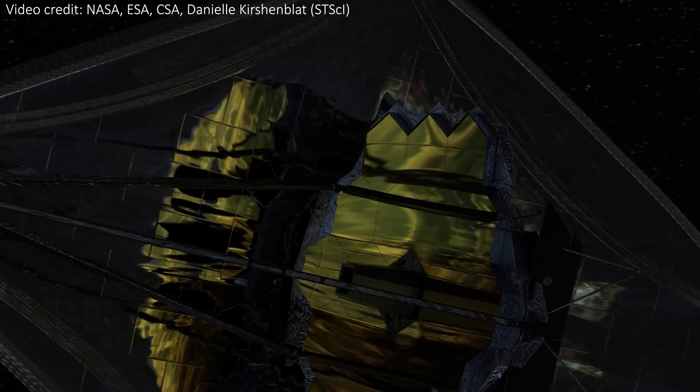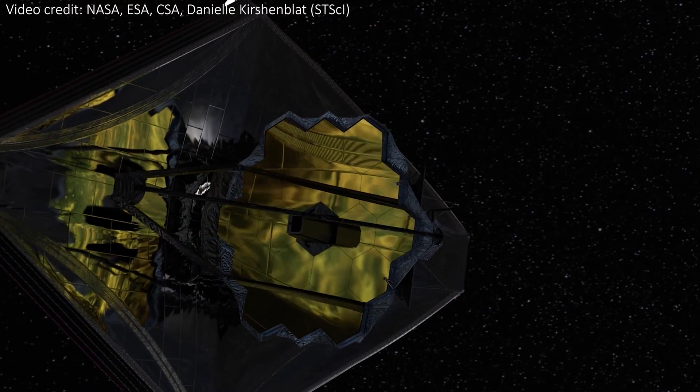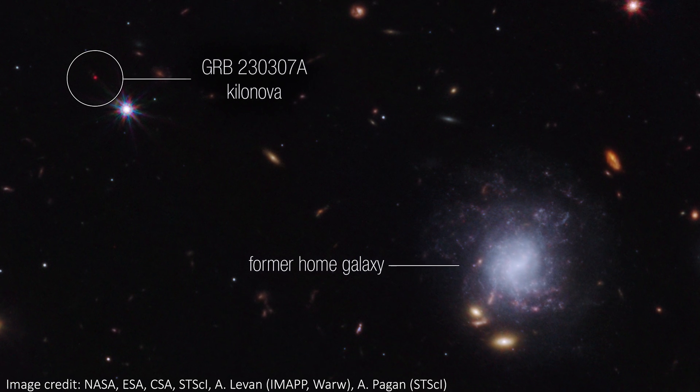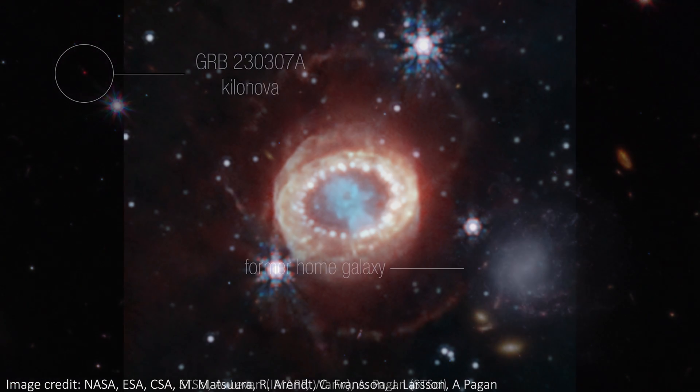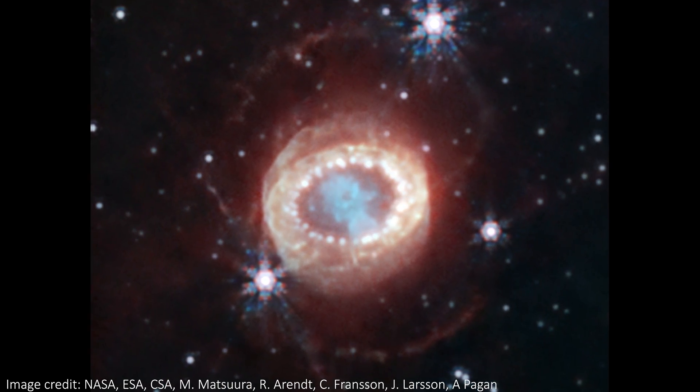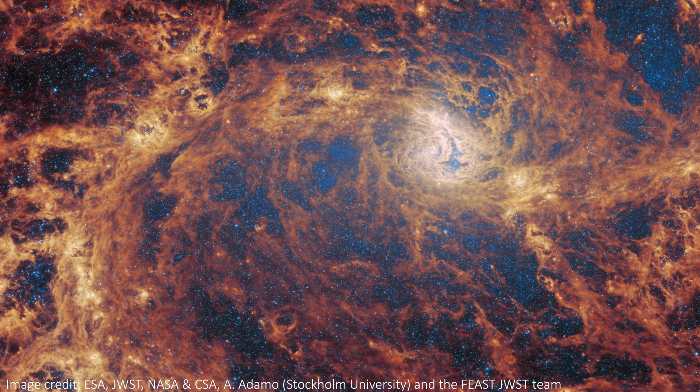JWST is constantly observing some of the coolest objects in deep space. In this video, I want to talk about three of the incredible discoveries that it's recently made. So be sure to stick around for all of them. We're talking a kilonova from merging neutron stars, Supernova 1987A — one of the most famous remnants out there — and incredible images of galaxies.